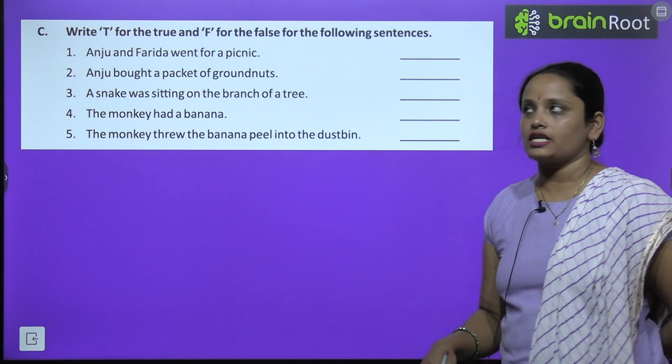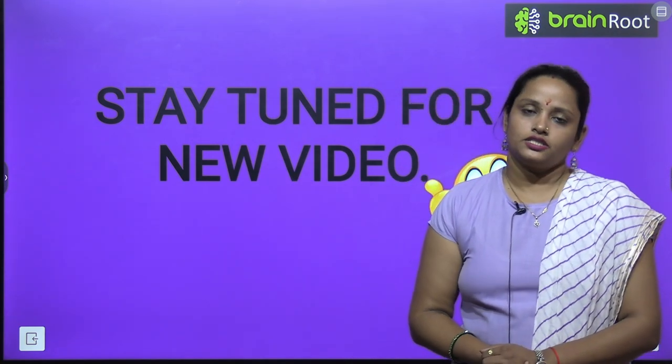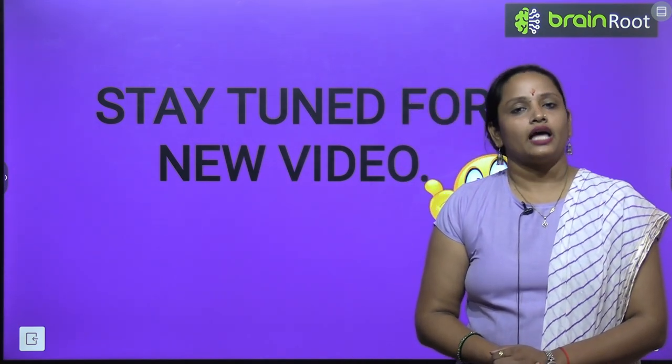So children, these were the exercises. With this, the chapter is over. I will be meeting you soon with a new video. Till then, stay tuned and thanks for watching.